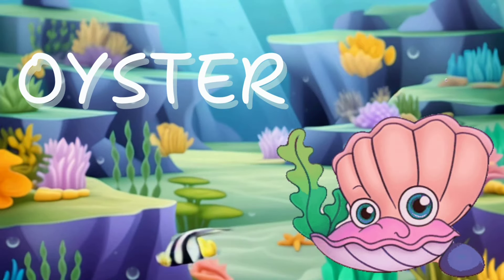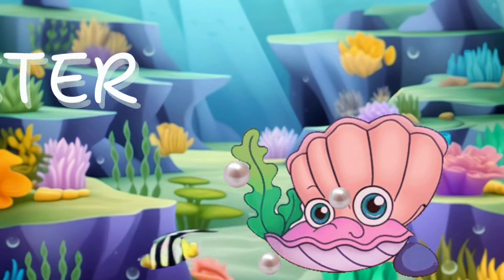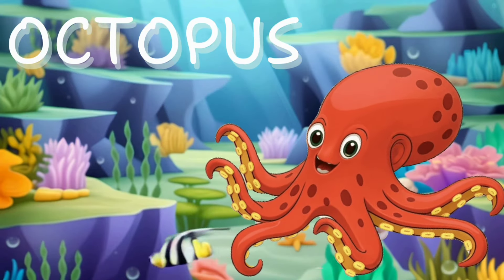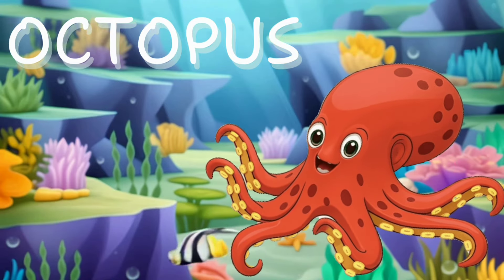Oyster. Look, there's the oyster. It hides treasures inside its shell, like shiny pearls. Octopus. Next, meet the octopus, so clever and sly. With tentacles swirling, they catch your eye.